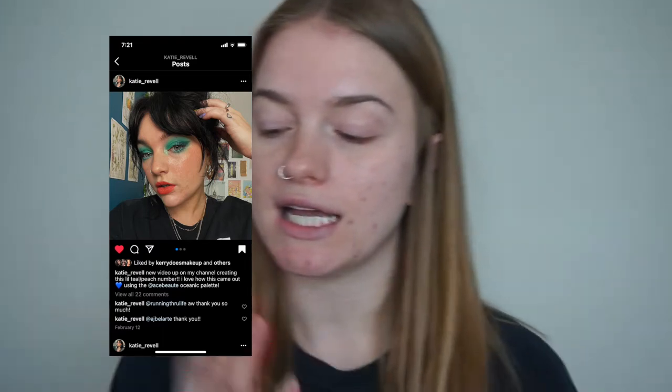Hello everyone, welcome back to my channel. Today I'm going to be doing a Shop My Stash video, which I actually don't think I've done before. I was inspired by this picture of Katie Revelle — I'll put it on the screen. I love her content and as soon as I saw this makeup look she did, I was like, I can recreate something with a similar vibe using the products I have. Let's do a Shop My Stash video because there's honestly nothing that makes me want to buy things less than using the makeup I already have.